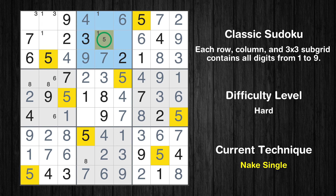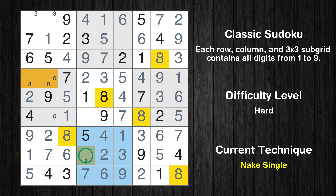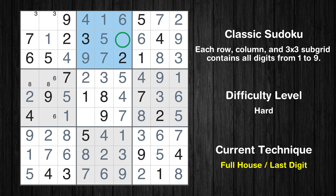Only one position left in the second box where value 5 can be placed. Only one position left in the second box where value 1 can be placed. Only one position left in the first box where value 1 can be placed. Only one position left in the eighth box where value 8 can be placed. Only 8 is missing in the second box.